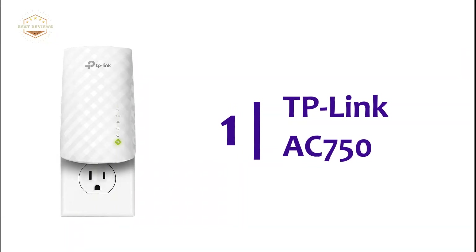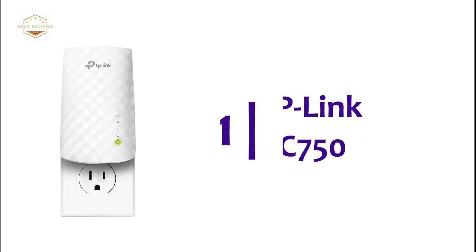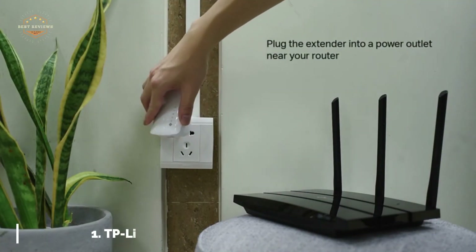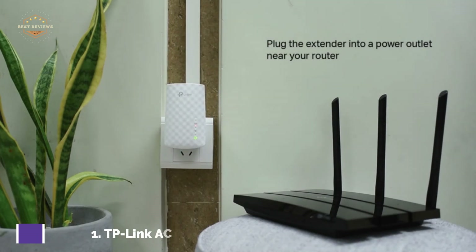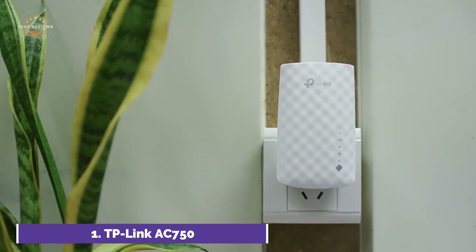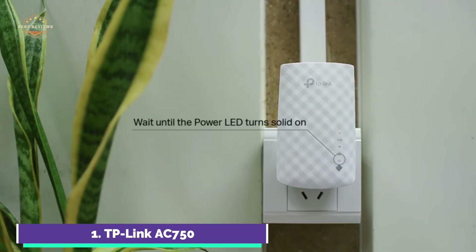The top pick on our list: the TP-Link AC750. The RE220 extends Wi-Fi coverage using next-generation 802.11ac Wi-Fi technology. This device can be used with any Wi-Fi router and creates stronger dual-band connections in difficult-to-reach areas, allowing for seamless wireless coverage throughout your entire home or office.